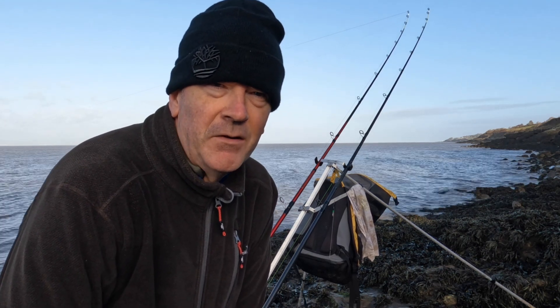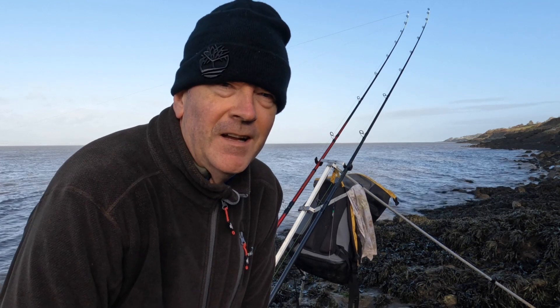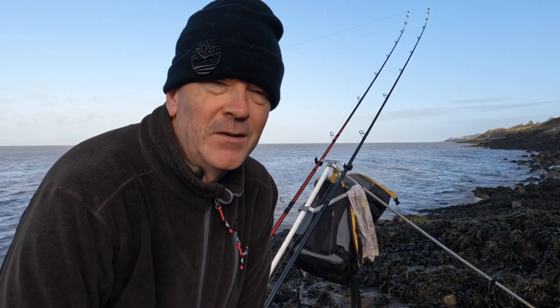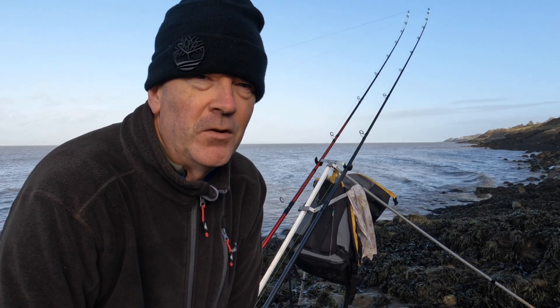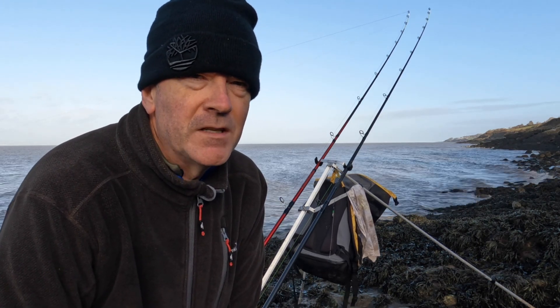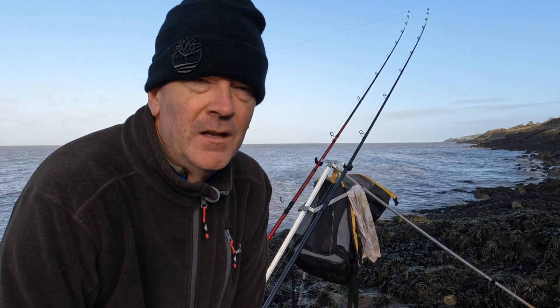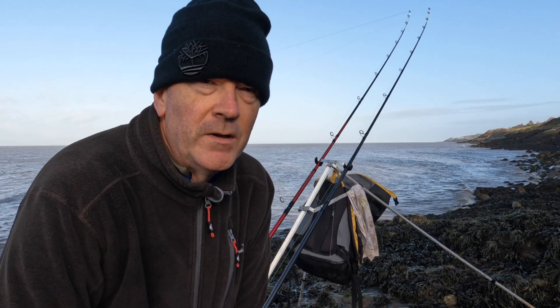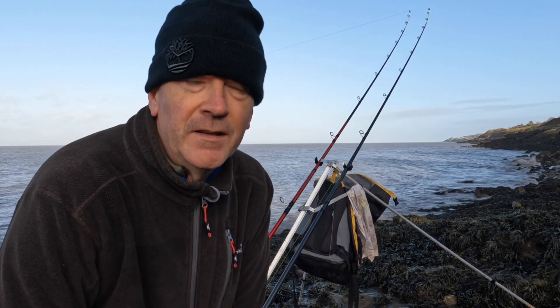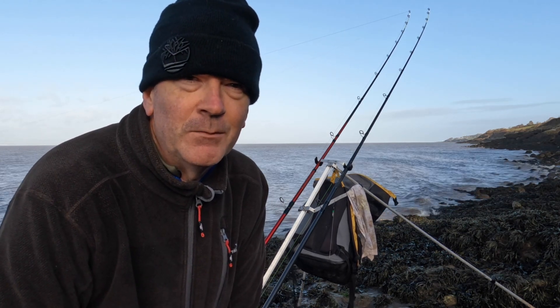It's two hours after high water, so I've been fishing for three hours and not a sausage — dead as a dodo. I thought we would have at least seen a conger or something like that, but the baits are coming back untouched with no bites whatsoever. Got four hours to high water, so hopefully the fishing will turn on.